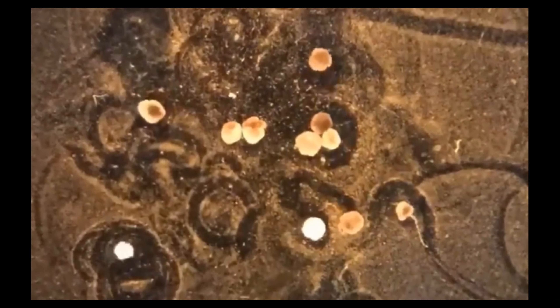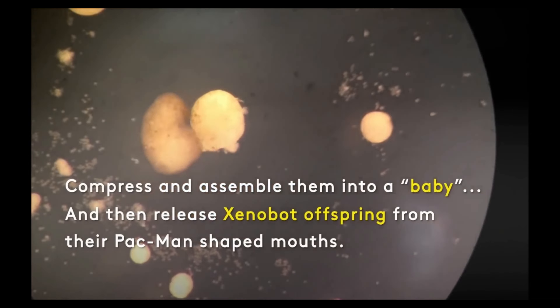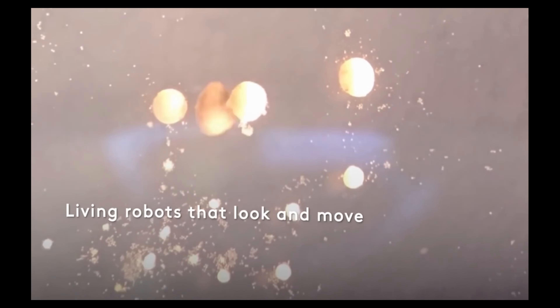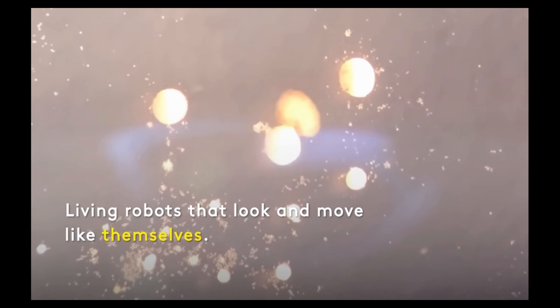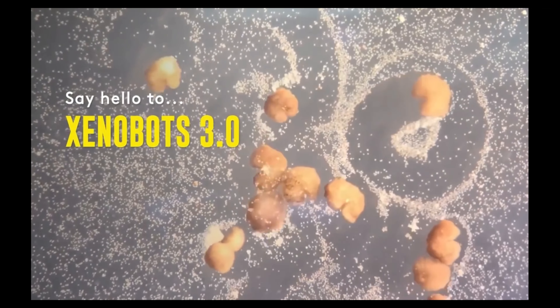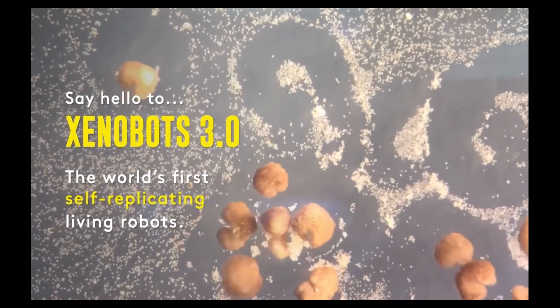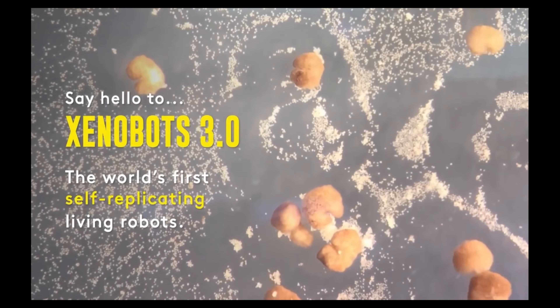This allowed the Xenobots to operate more efficiently and for longer time periods before running out of energy. Now here's where things get really wild: the researchers found that by replacing the pellets with individual Xenopus stem cells, the Xenobots can gather enough cells to create a second generation of themselves. Essentially, they reproduced — creating babies that would self-assemble into functional Xenobots after a brief incubation period.